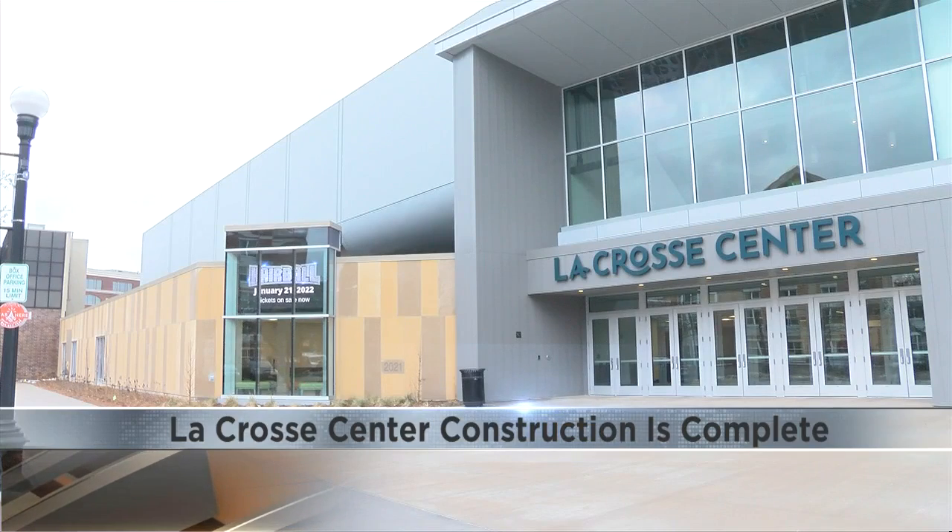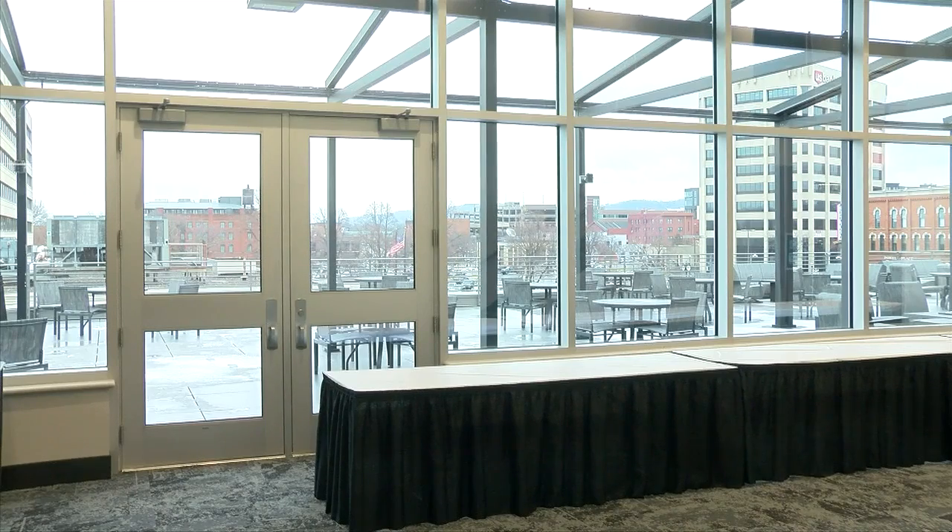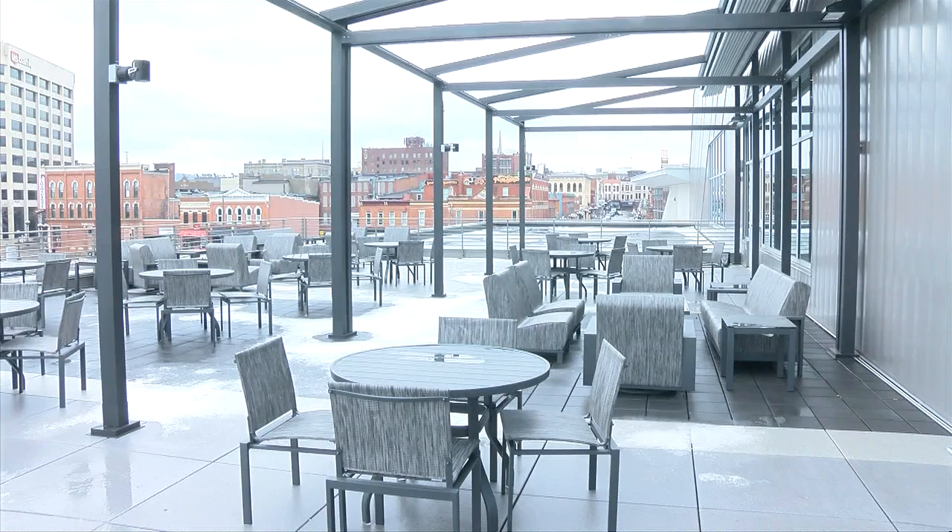Countless board meetings, deadlines, and $42 million later, the La Crosse Center is complete. It's one of those things — on time, on budget — which is really good. Center Director Art Fay says the new ballroom, meeting rooms, and terrace continue to bring in new bookings.